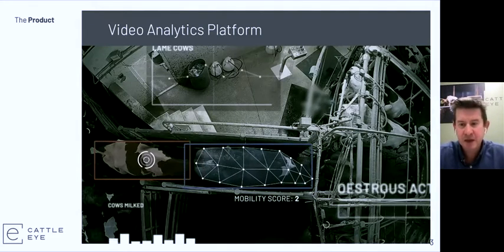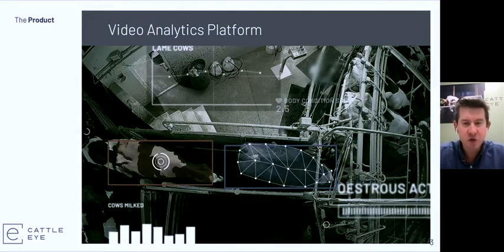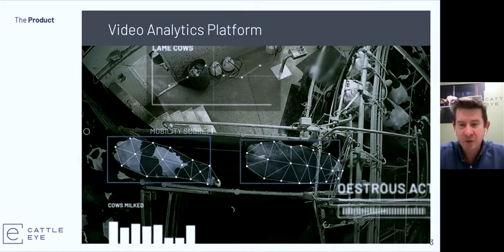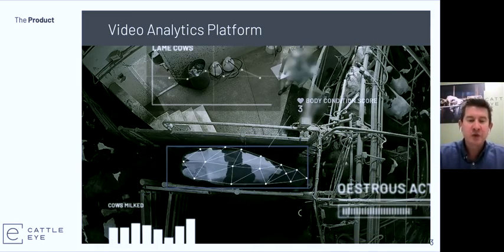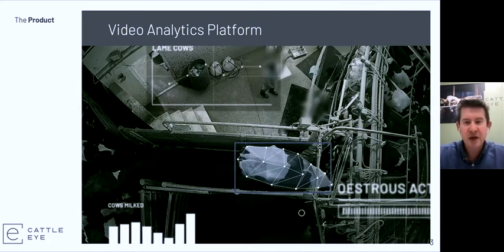This is where we introduce CattleEye. CattleEye is a video analytics platform which takes footage from low-cost 2D security cameras placed up in a dairy barn. We pull that footage into the cloud where we run various neural networks — and it's these neural networks that we've spent the last two years developing — that segment out the cow, identify her, and then look for specific insights.